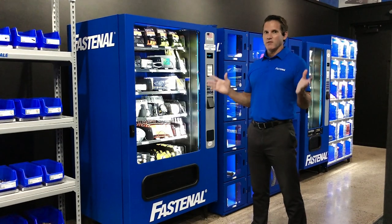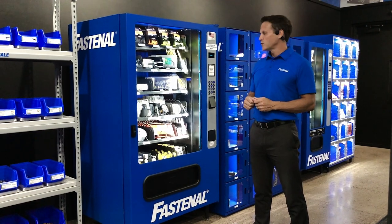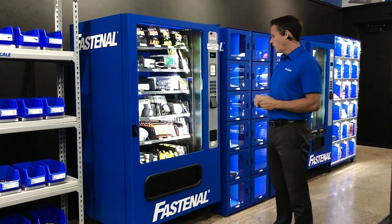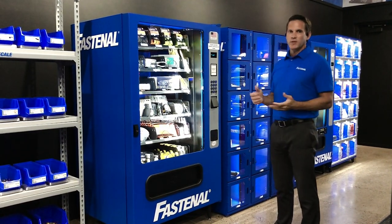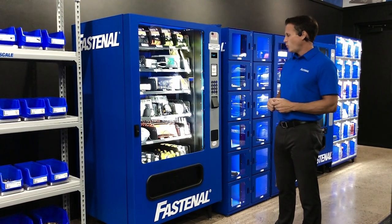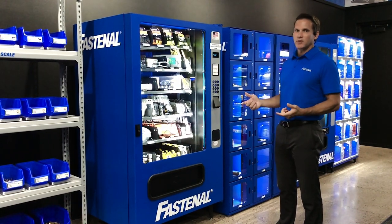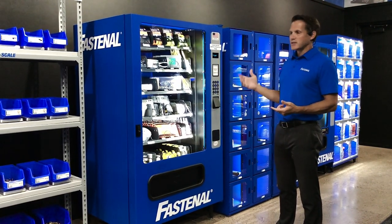This is our very first device — the Fast 5000. This is our most popular device out of our 100,000 machines deployed in the field; almost half of the devices are the Fast 5000. Why it's so popular is that it's very simple, very reliable, and cloud-based.